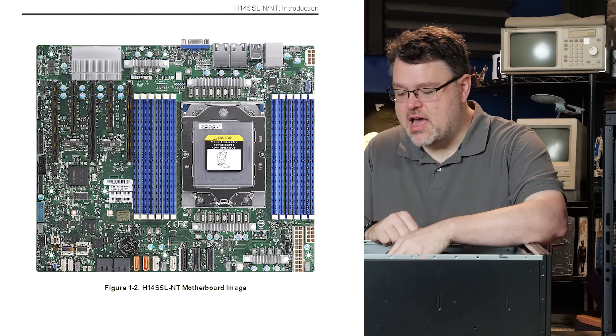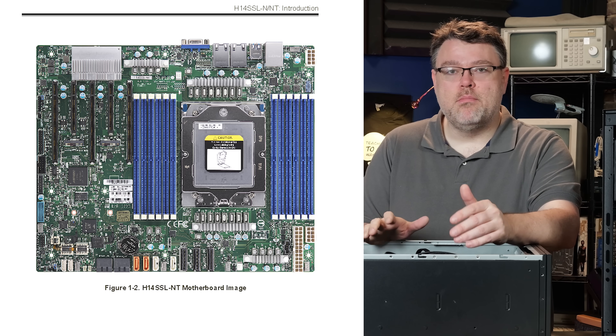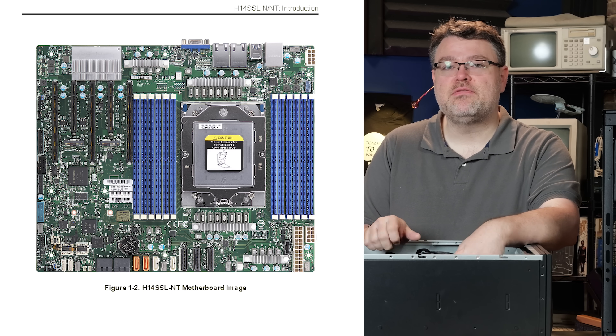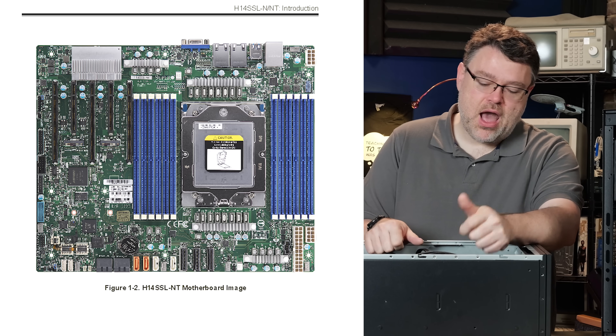If we take a look at the motherboard layout here, especially versus the H13, it really doesn't look a lot different. Most of the stuff you can see that's different is to do with delivering another 100 watts of power.